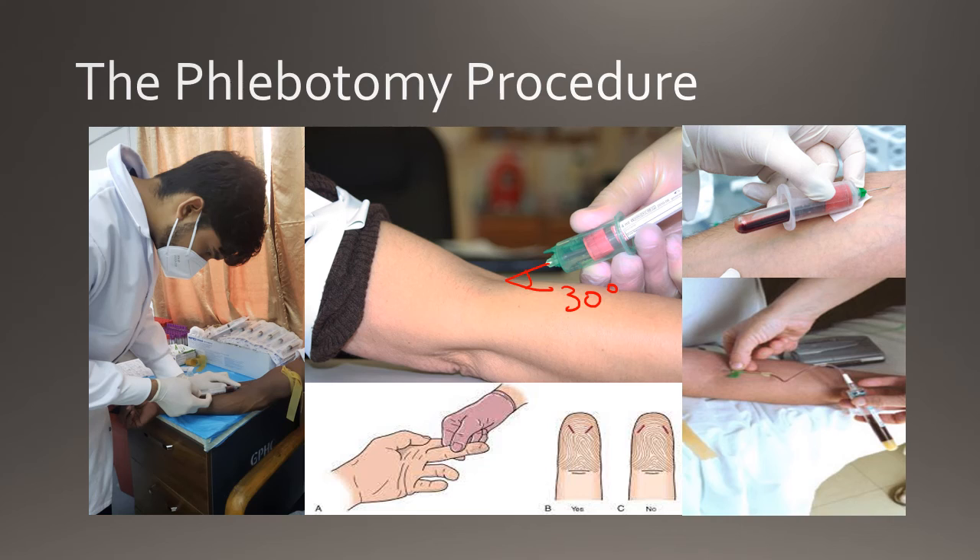However, venipuncture is not always the answer. Some patients, such as burn patients and infants, require capillary puncture when acquiring a blood sample. For infants, capillary puncture is performed on the heel using a method called the heel stick. Only the medial and lateral plantar surfaces are used for the heel puncture. These parts are thick and fleshy and prevent accidental sticking of the calcaneus, or the heel bone.